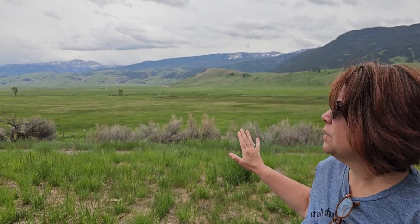Hi everybody, Mike and Mary here near Jackson Hole. The town of Jackson is just to my left here, just a couple miles down the road. It's called Jackson Hole because that's the valley it sits in, and if you look behind me you see a huge open valley.